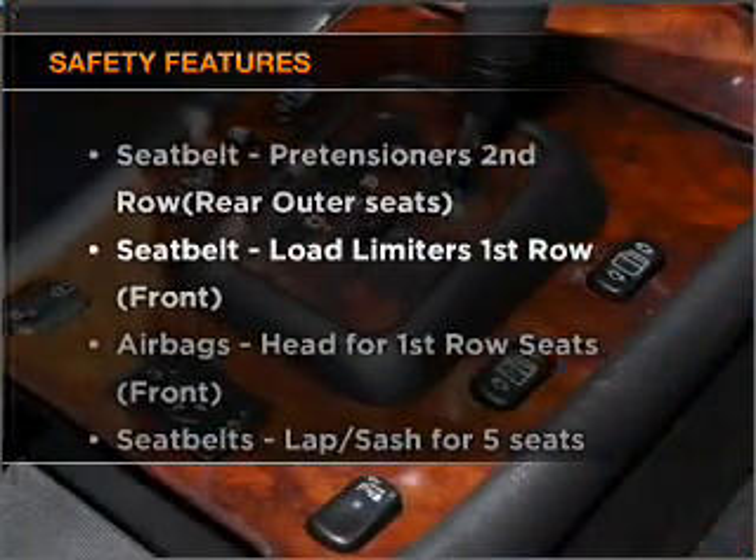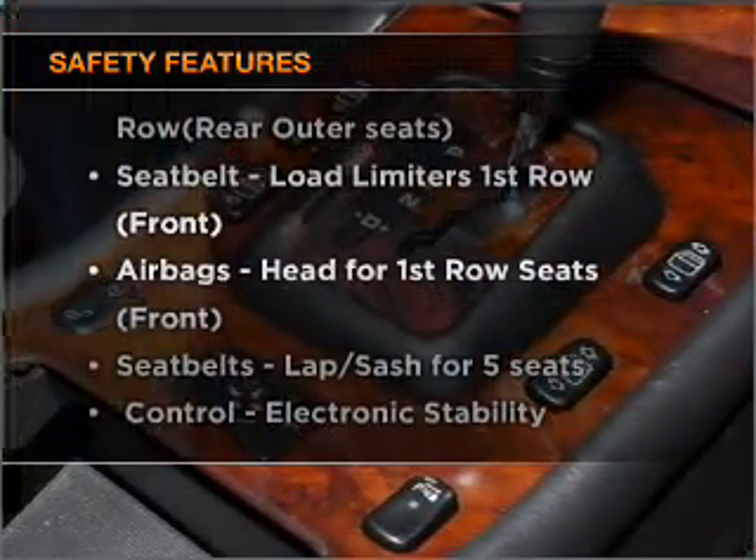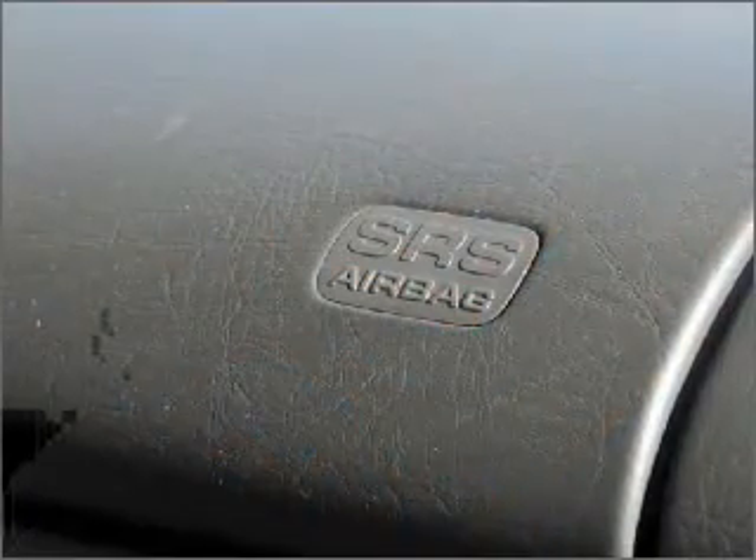And for your peace of mind, the following safety equipment is included. Find out all you need to know to purchase this vehicle today.